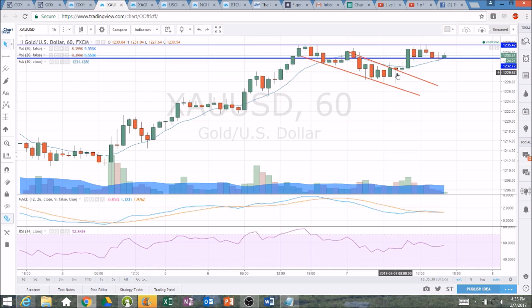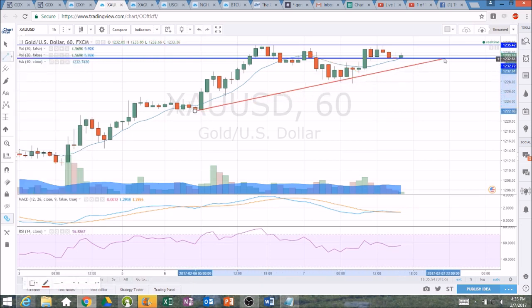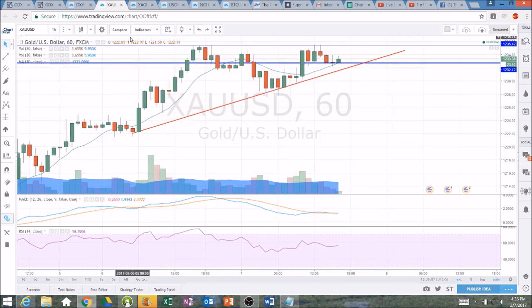As long as the bulls continue to hold 1227.64, they remain in control. If we lose that level, we know some further profit-taking and consolidation is coming. So as of right now, lots of strength. We can draw an uptrend support line hitting our higher lows to be watching as we trade overnight. It's going to be an interesting overnight session, as we're either going to see a clear bull break or a clear break of this uptrend support line by the time we wake up tomorrow morning.